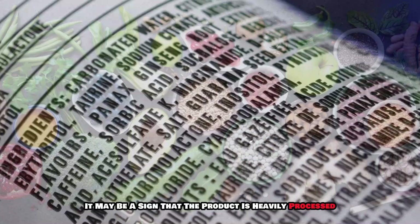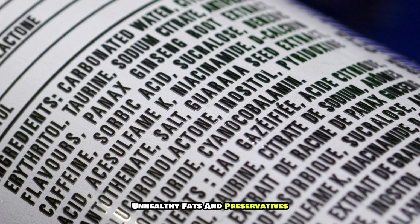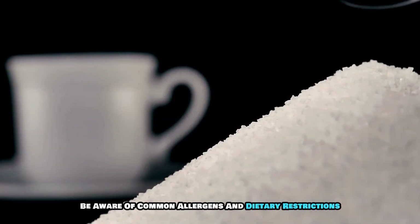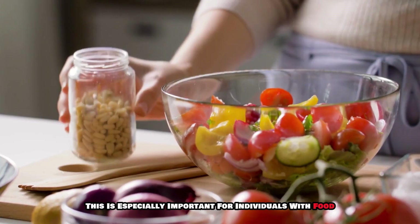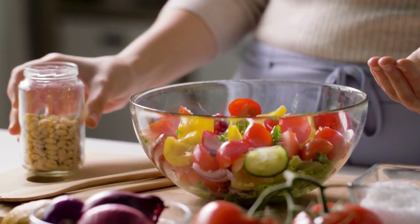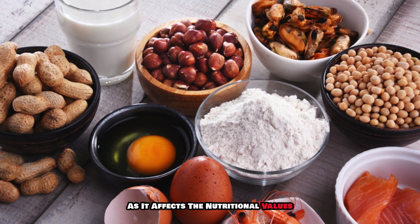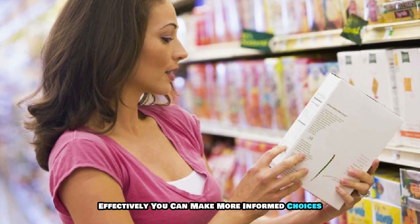Conversely, if you see a long list of unfamiliar or artificial ingredients, it may be a sign that the product is heavily processed and less nutritious. Pay attention to added sugars, unhealthy fats, and preservatives, which can contribute to various health issues if consumed excessively. Be aware of common allergens such as gluten, nuts, or dairy, which should be clearly labeled. Don't forget to consider the serving size when reviewing the ingredients list, as it affects the nutritional values.